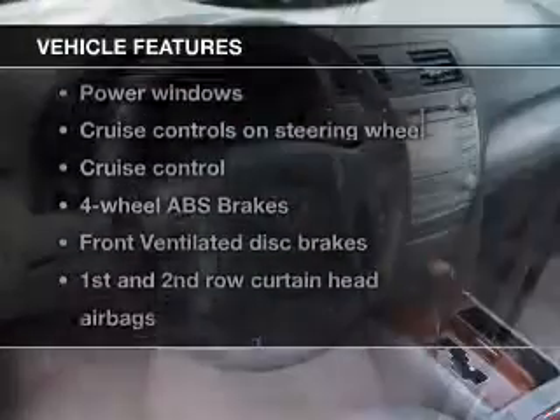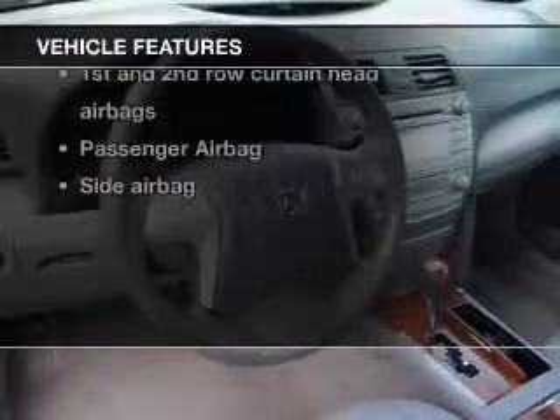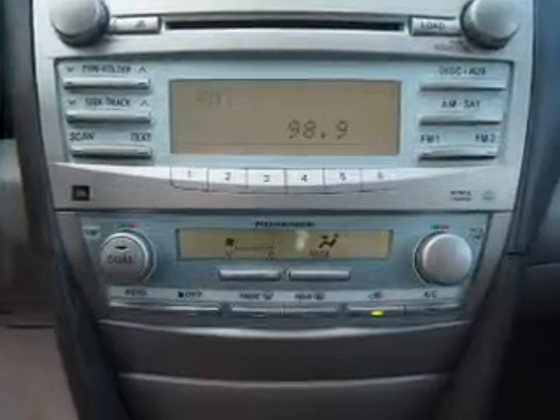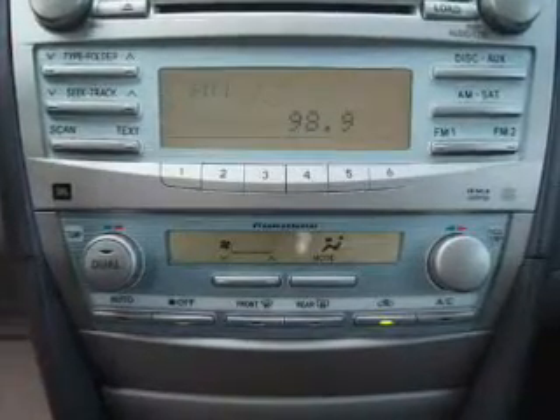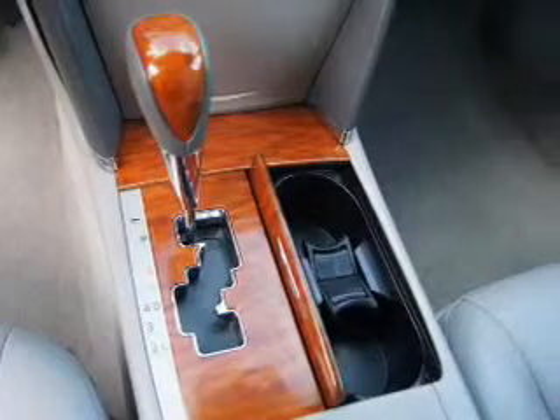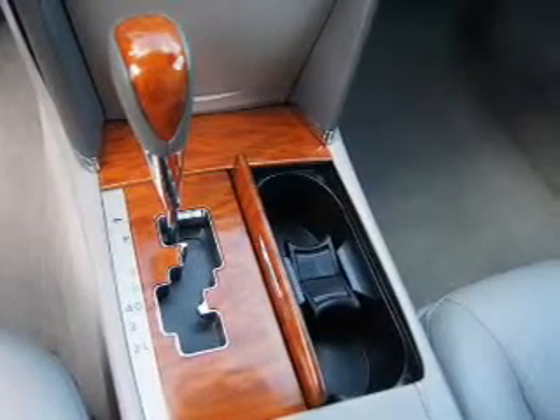And with these notable features, you won't want to miss out on the opportunity to own this amazing ride: power door locks, power windows, cruise control, an AM FM stereo with an MP3 player, power mirrors, power steering, and an adjustable tilt steering wheel. Let us put you in the driver's seat today — call or click to contact us.